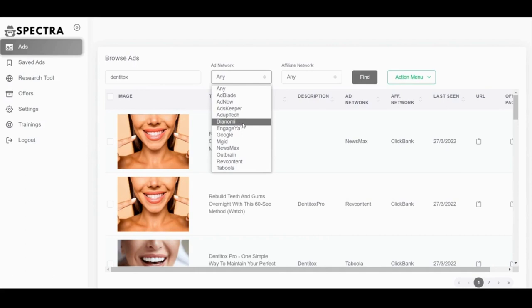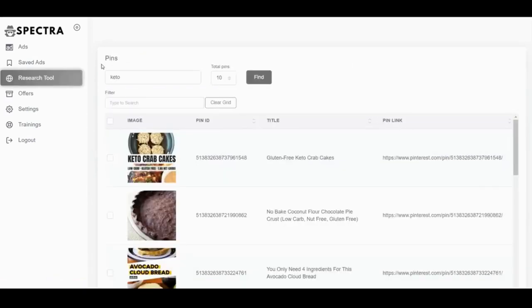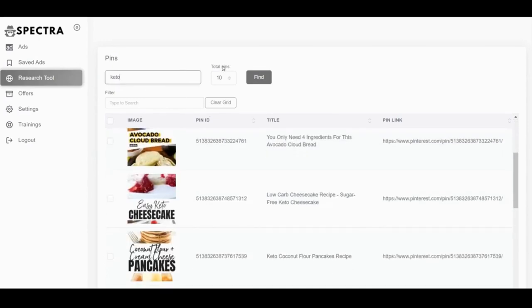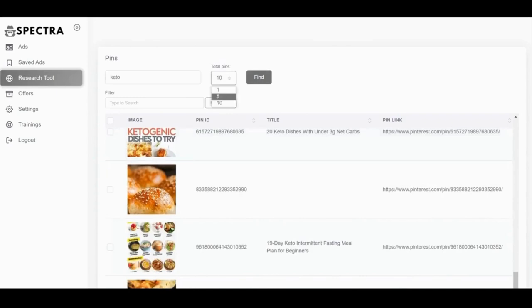You only need to find a few — three, four, five winning ads to get started and that's enough. In the saved ads area you can save all the ads you want to emulate and model — for example, a saved skincare ad which you can export to Excel. In the research tool you can find unique images that no other affiliate is using by searching on Pinterest. For example, searching keto diet shows the top total pins about keto that you can use as widgets.